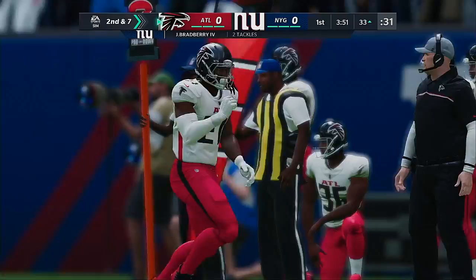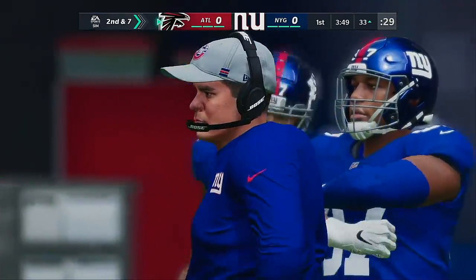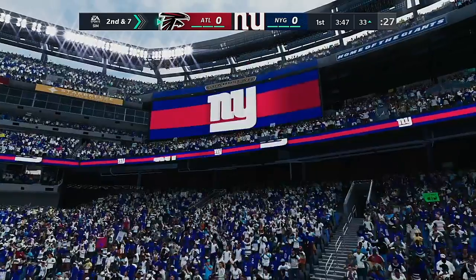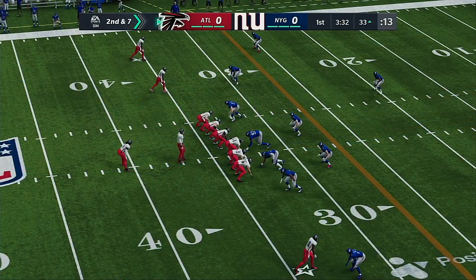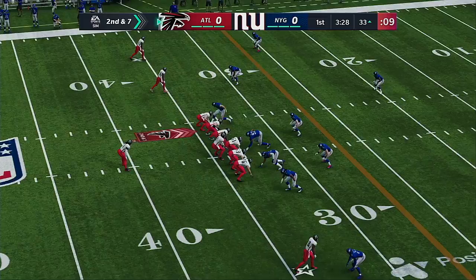That's a good job there by the corner. We do talk about this a lot — a lot of corners see their job as simply covering receivers. Tackling isn't everyone's thing. But in this case, he came up quickly and made a nice short tackle.